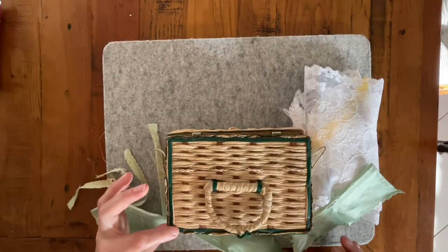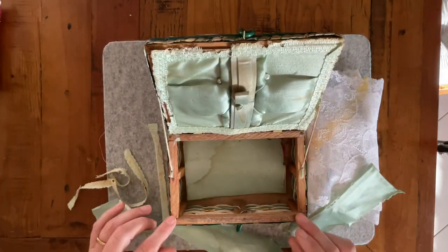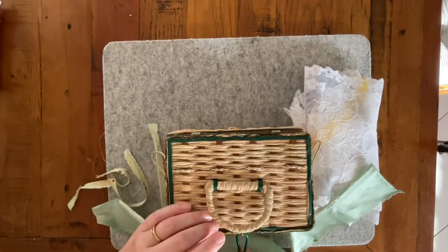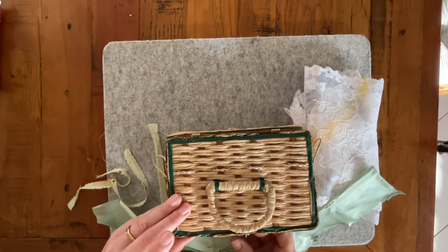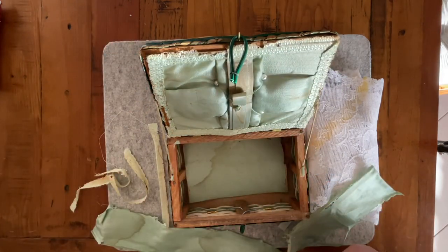Everything structurally is really good — the hinges, the little clasp — it's just really good. I'm going to pause for a second because the puppy is about to drop his metal water bottle and it's going to make a clanging noise.